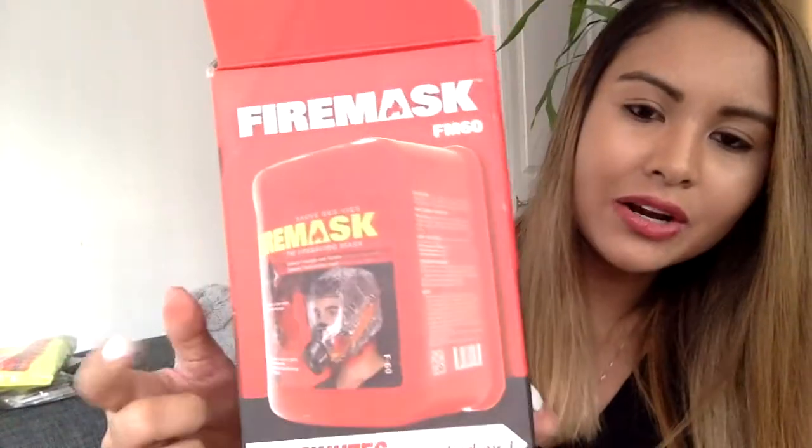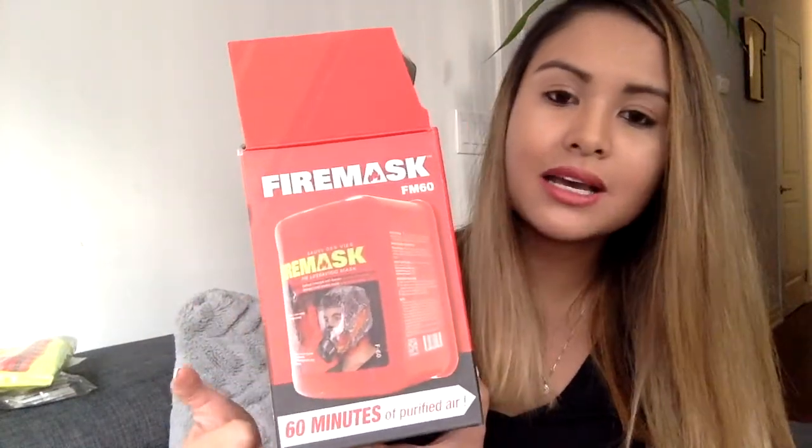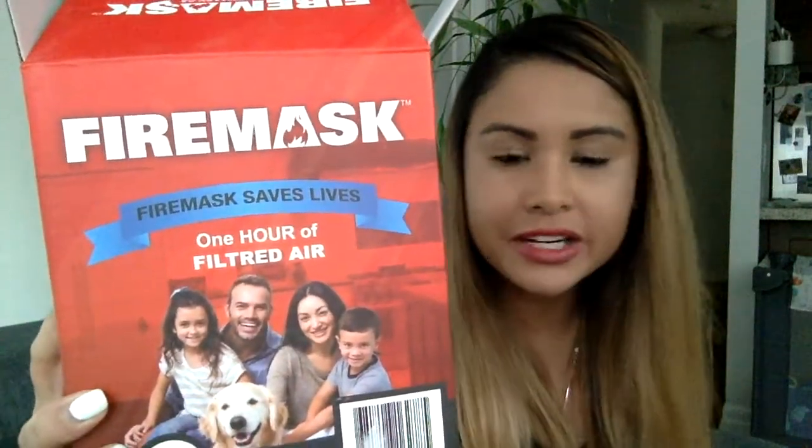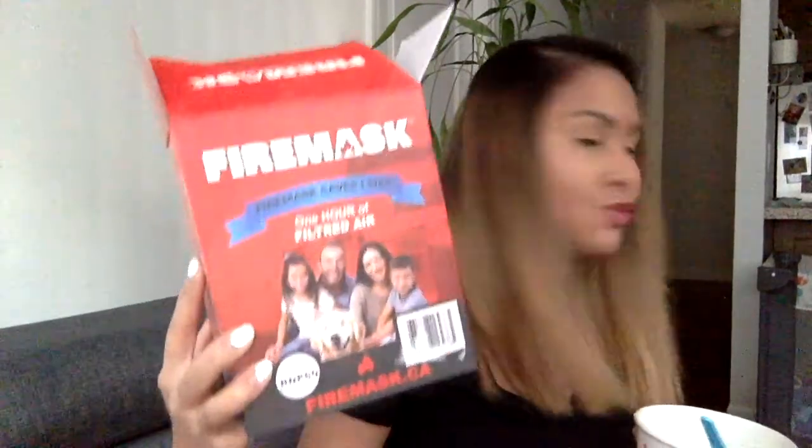There's also another version that comes in a small plastic container — about the size of a box. This one is cheaper because it doesn't come with gloves, retailing for $36.95. Overall I think this is such a great product. The packaging says 'one hour of filtered air' and 'Fire Mask saves lives.' There's even a photo of a dog on it, and it reminds me of our dog — I think it might actually fit his head too.